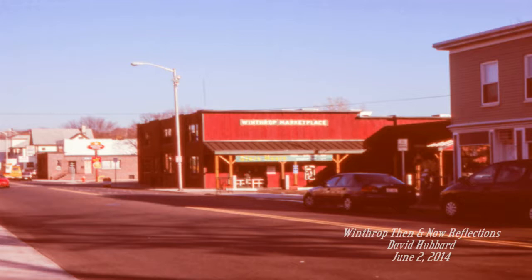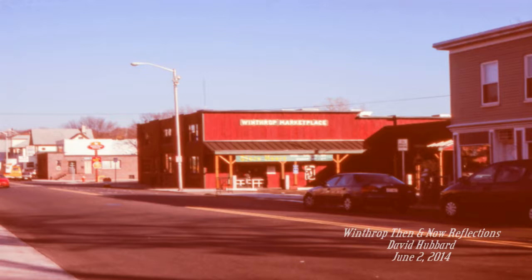Our next series of pictures is on Revere Street, where one can see the Winthrop Marketplace at the corner of Central Street. And now the same building when in the late 1970s it served as the water and sewer department building, and you can see there was some construction activity going on at the time.